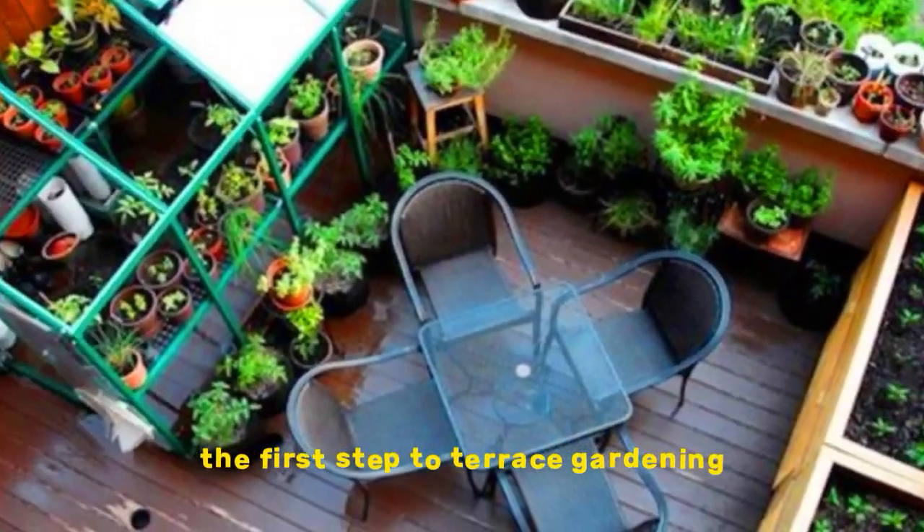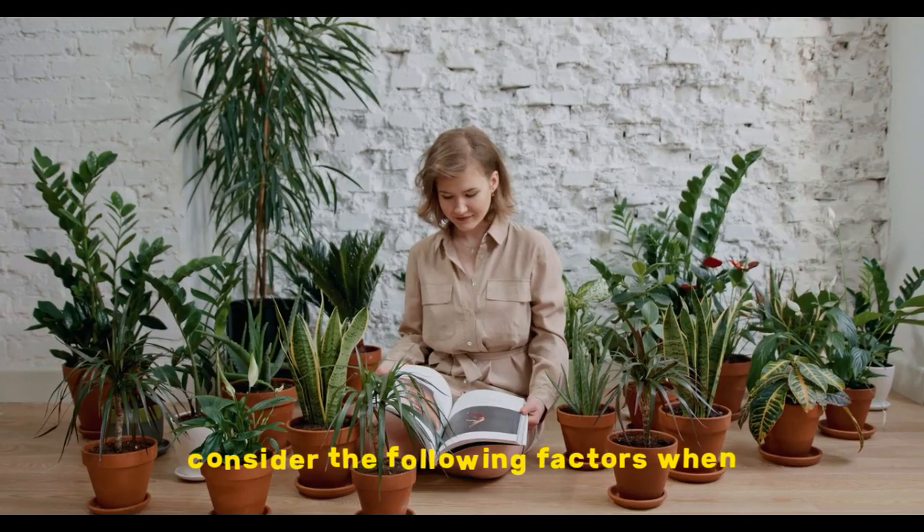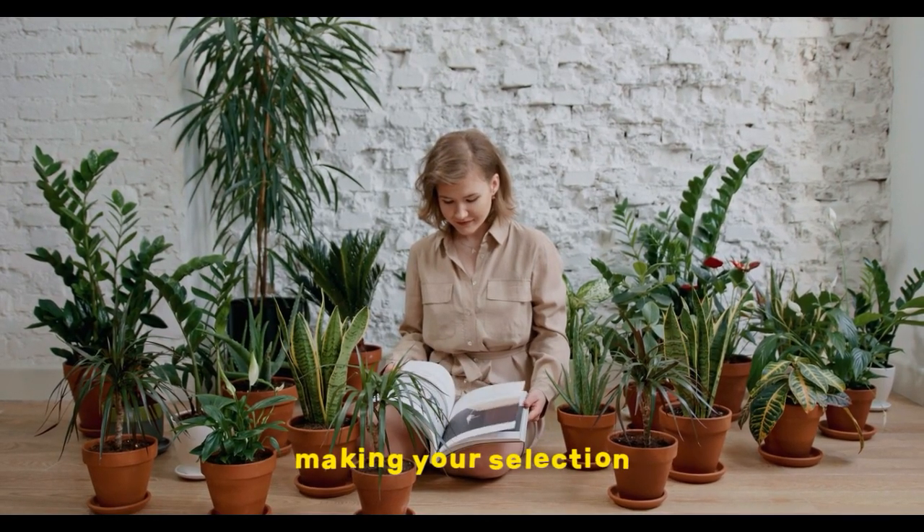The first step to terrace gardening is to choose the right plants. Consider the following factors when making your selection.